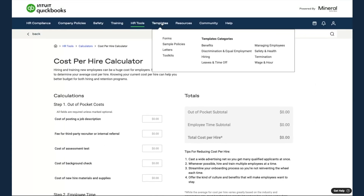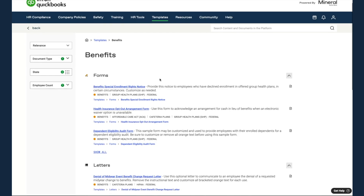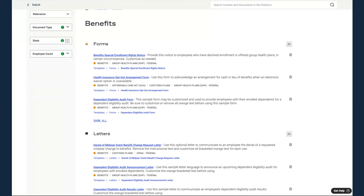In the template section, you're able to see pre-built templates that you can use for different HR processes. For example, you can select a template based on a theme and see different forms for benefits, letters or templates for hiring, compensation, etc. These are designed to be compliant with the laws and regulations of your state and county as well.